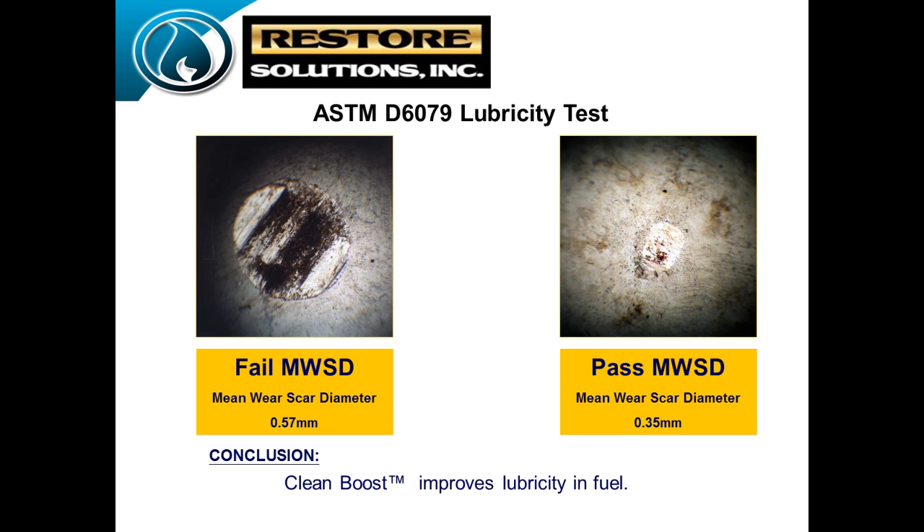This is another ASTM-style test looking at the injector ball magnified to see different wear scars because of ultra-low sulfur diesel. You can see on the left when you don't use CleanBoost there's a big wear scar, and on the right side you can see the wear on the injector ball is greatly reduced. We've got a couple of mine sites here in Utah that say their injector life is almost triple just using the additive with no other changes. We put a lubricity agent in it, and we also use some water dispersant.